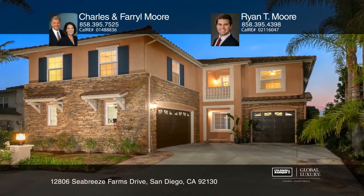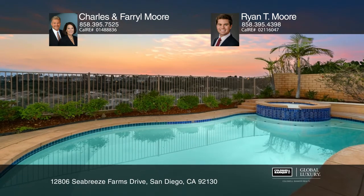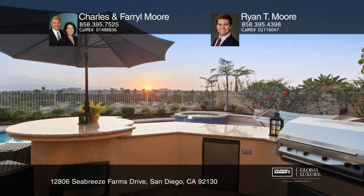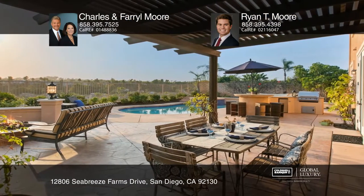This exceptional Seabreeze Farms home features expansive views and breathtaking sunsets from your resort-style backyard complete with a pool, spa, fire pit, built-in barbecue, and covered patio. Every day will feel like a vacation.